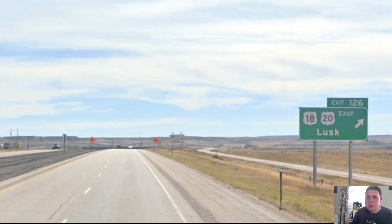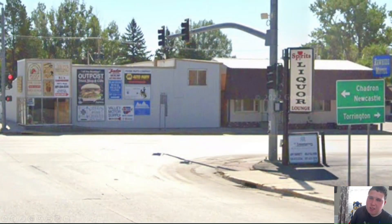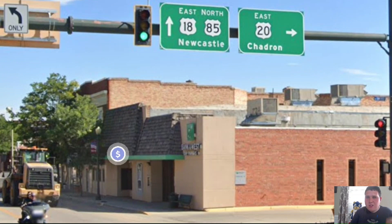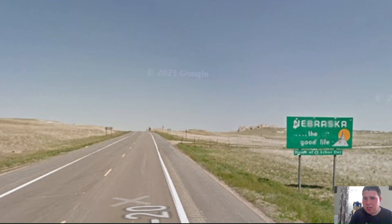Here is where US-20 splits off from US-26, 87, and Interstate 25, and we're now signed east for Lusk. Here we're meeting US-85 in Lusk, signed for Chadron and Newcastle. US-20 splits off from US-85 and 18, and we're signed east for Chadron — which is actually in Nebraska, not Wyoming. Shortly later, we're entering into the state of Nebraska, ending the US-20 Western section here.